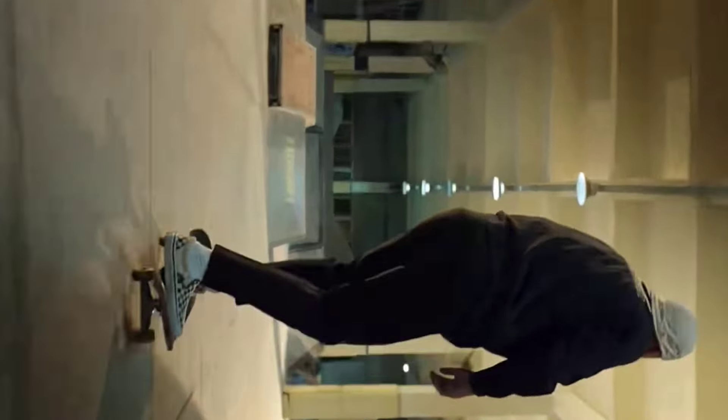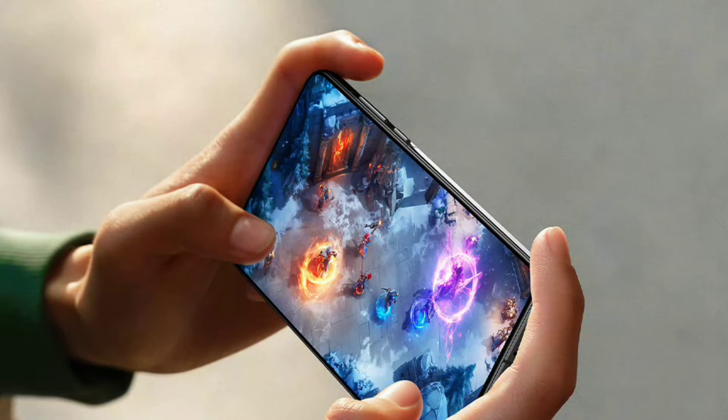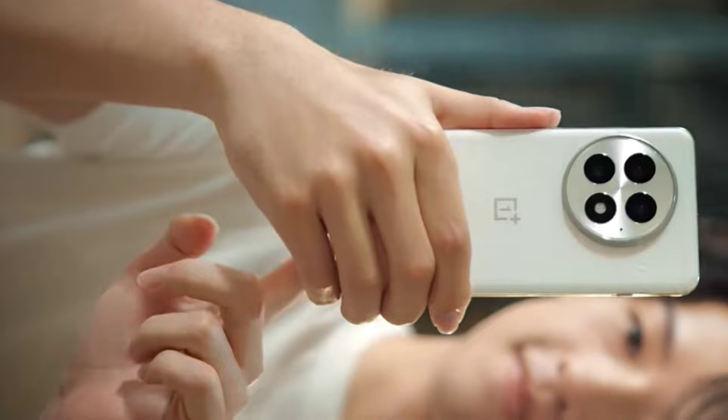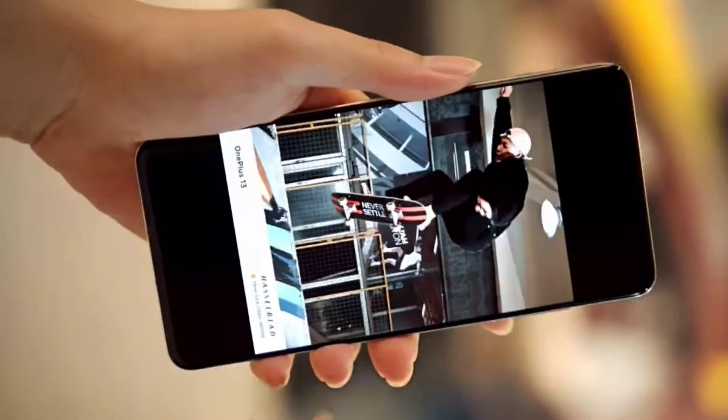This score is remarkable, as it will be the only Snapdragon 8 Elite smartphone with an AnTuTu score over 3 million. The Geekbench scores are 3,238 for single-core and 10,125 for multi-core.